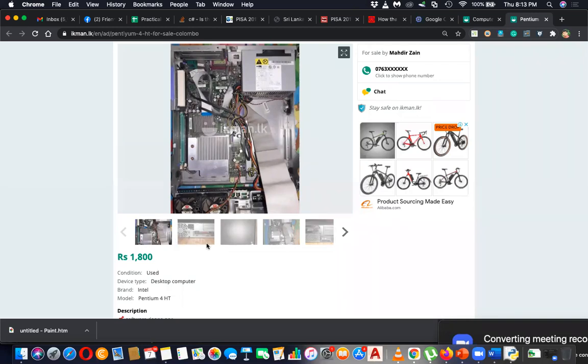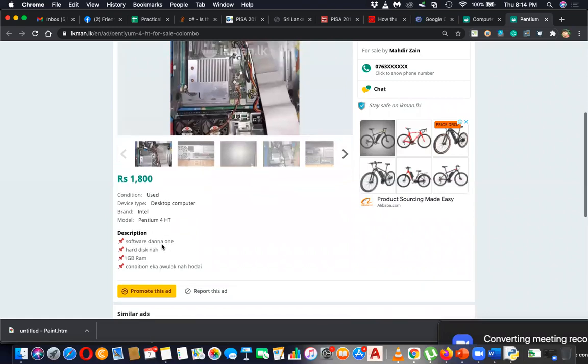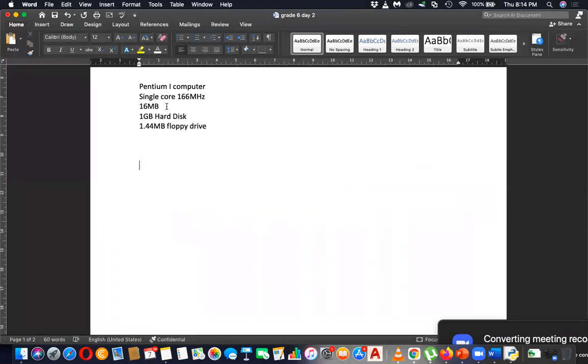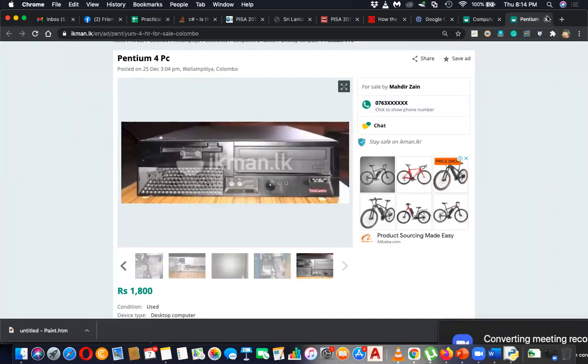That is the Pentium 4. It's not dual core — Pentium 4 is single core, but see the computer configuration: it has 1GB RAM. That's enough. You can buy this for 1800 rupees and it has 1GB RAM — that is more than enough. You can do a lot with this kind of machine. You can remove the components, see what's inside, plug them back in. It's great for hands-on use and education.